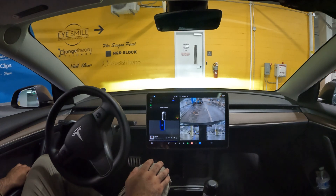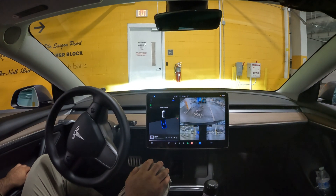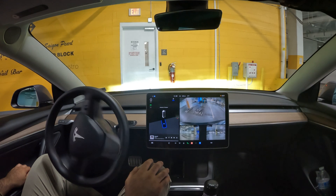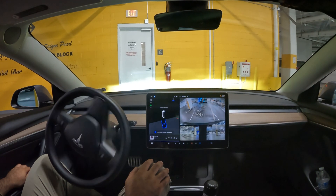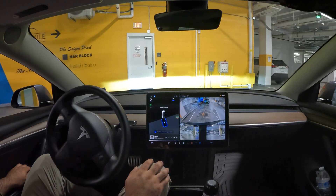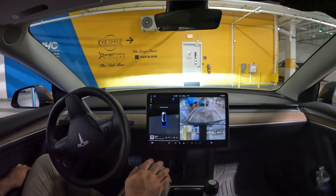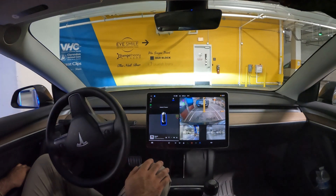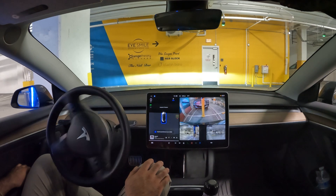This is a Volta charger — it's free, it's at the local Harris Teeter. And wow, I got an autopilot warning: limited due to visibility, speed limited. Okay, well, let's see if it picks the right spot.